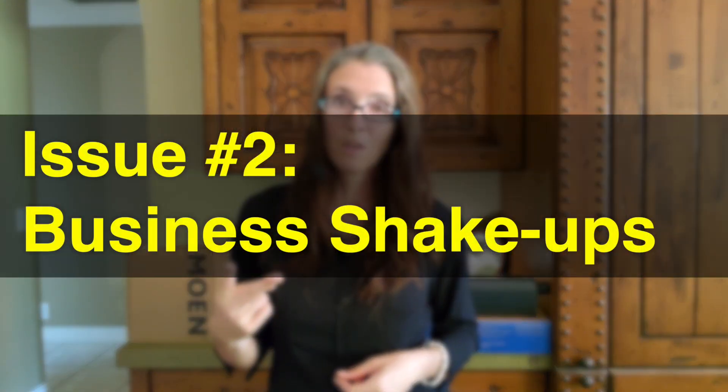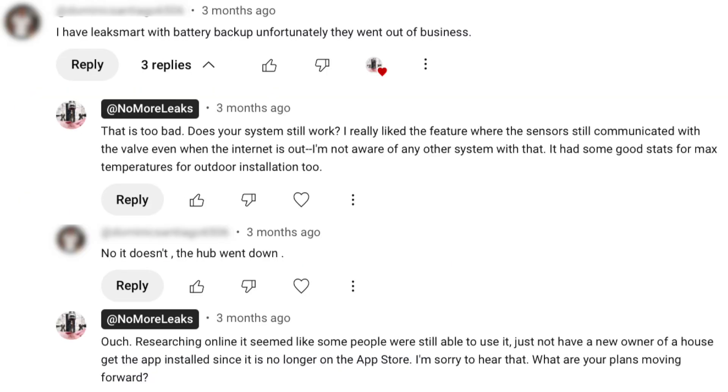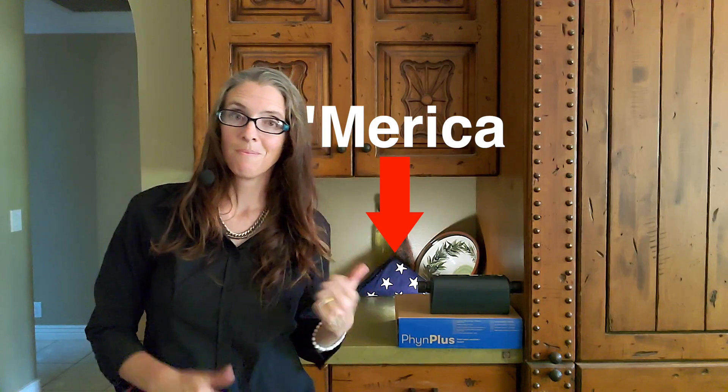Second are the larger company-wide changes that have happened at FlowLogic, Finn, and Moen this past year. As I mentioned in my last video, there are companies that fail in this space — in 2024 LeakSmart went out of business, and in 2021 Resideo's Buoy was discontinued. Starting with FlowLogic, who has been around since 1996, they were acquired by Bradford White in 2024. Bradford White specializes in water heaters and other heating products, was started in 1881, and their products are proudly made in the USA — as is FlowLogic.